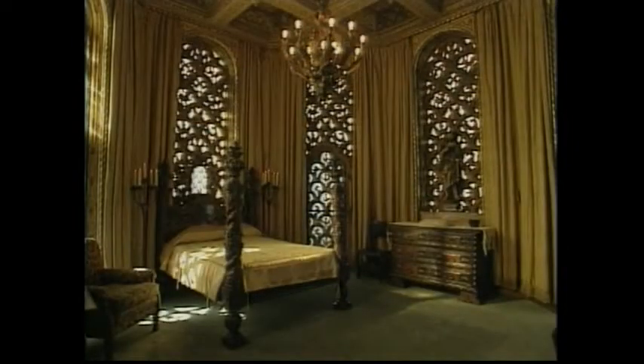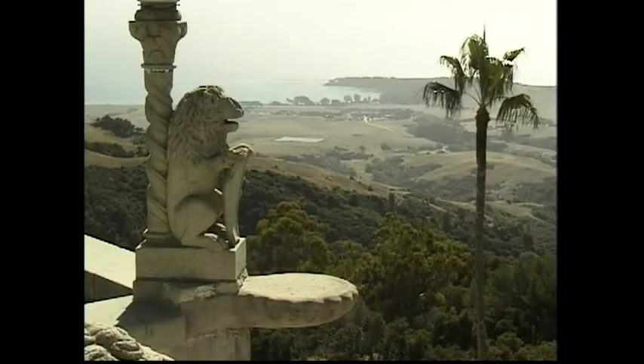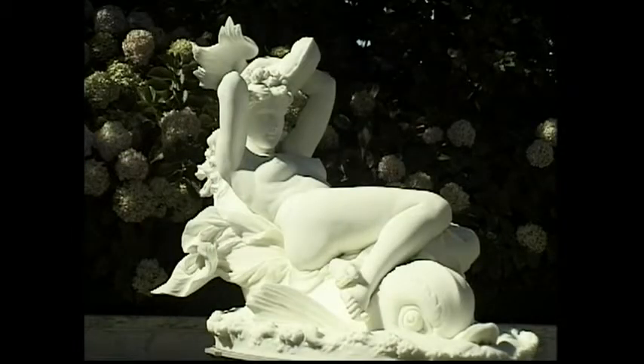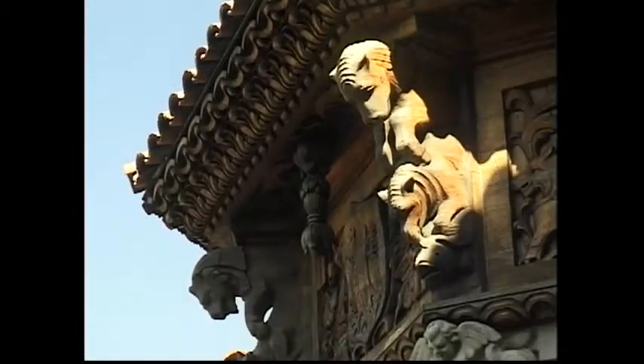This bedroom, decorated in gold tones, was one of the cozier rooms we visited all day. At Hearst Castle, it's easy to become overwhelmed by the grandeur. So remember, take time to pause and examine the exquisite details.